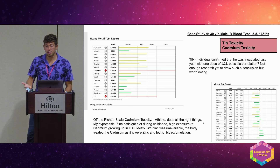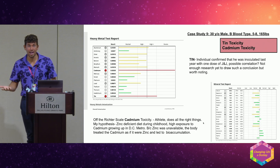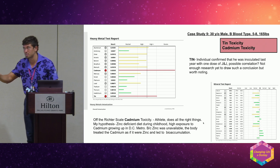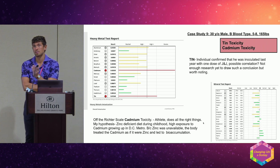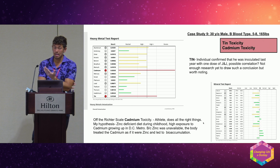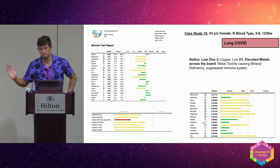Cadmium is in the soil and in fruits and vegetables. A Consumer Reports article found off-the-charts lead and cadmium in some dark chocolates. It also accumulates from living in metropolitan areas — cigarette smoke, automobile exhaust, and air pollution. Cadmium is a xenoestrogen; it impacts chromium (important for blood sugar metabolism) and zinc. With long COVID we see both deficiency and toxicity across the board, which can compromise the immune system.